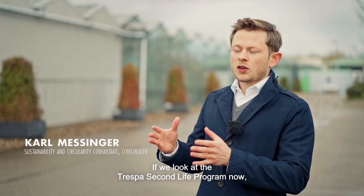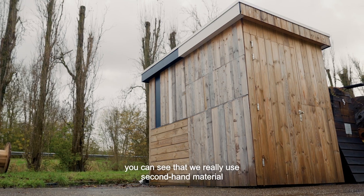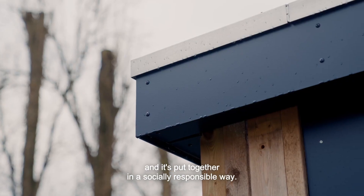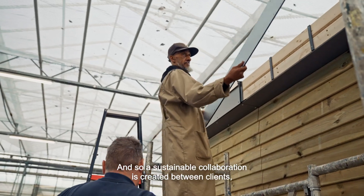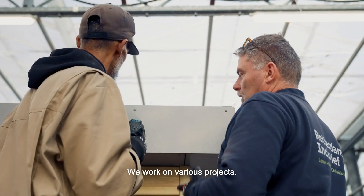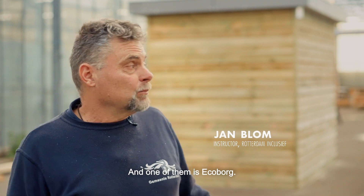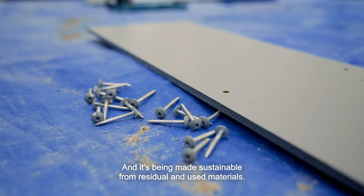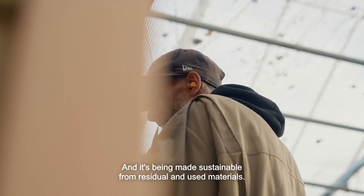Looking at the Trespa Second Life program, you can see that we are genuinely using secondhand material, and it is brought together in a social way. This creates a very sustainable collaboration between clients, contractors, and suppliers. We are working on various projects, one of which is Ekeborg — a barn that is being sustainably built from residual and used materials.